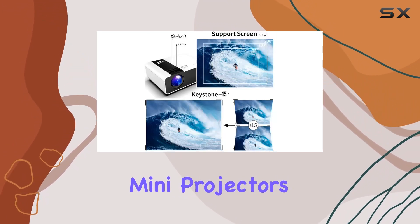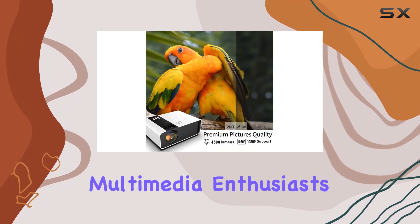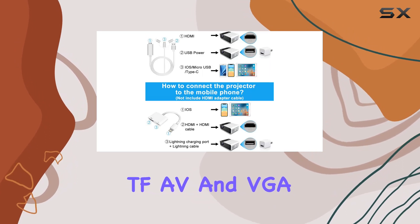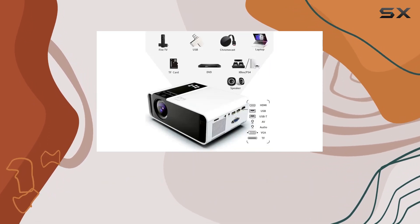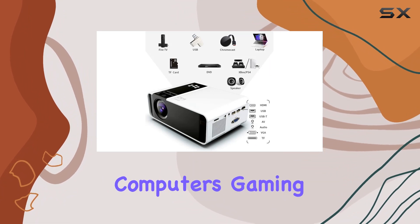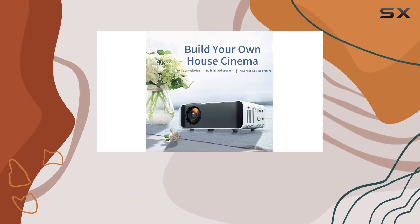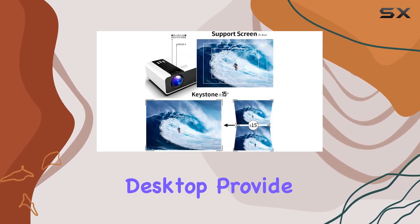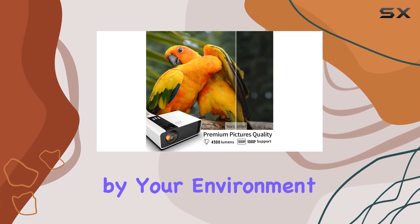The GRC Mini Projector's multi-interface compatibility is like a Swiss army knife for multimedia enthusiasts. With HDMI, USB, TF, AV, and VGA interfaces, the projector easily becomes the heart of your home entertainment system, connecting seamlessly with computers, gaming consoles, smartphones, TVs, and DVD players. The 4 projection modes — front, back, hang, and desktop — provide the versatility needed for any setup, ensuring you're not limited by your environment.